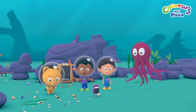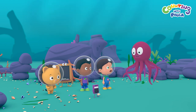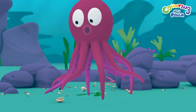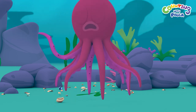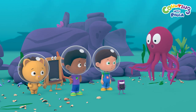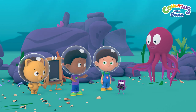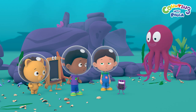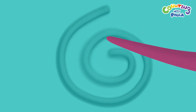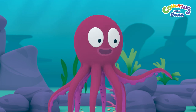Oh no! It's such a mess here! What happened to your beautiful shell garden, Mr. Octopus? A school of clownfish — they were playing around in my garden last night. Could you help me find a shell that's gone now? It's a very special shell. We'll do our best, Mr. Octopus! How does this special shell look? The shell looks something like this. You can find it in a cave, which is a long walk in that direction.